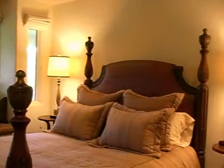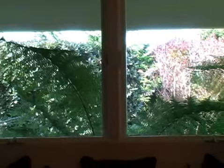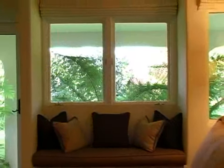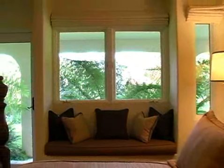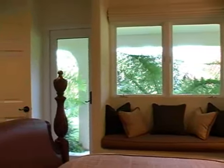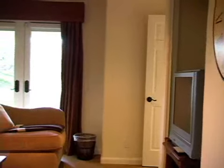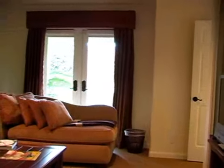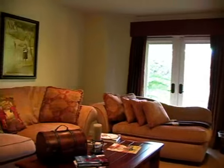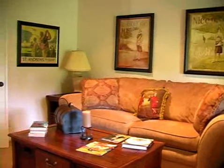Each of the three guest bedrooms has its own unique style. These bedrooms are situated on the first level of this estate and offer inspiring views out to the formal gardens or to the front of the property.